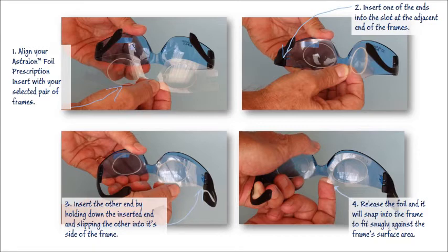What's more, the frames actually protect your lenses, minimizing the risk of damaging the more expensive part of the iSee sports system.